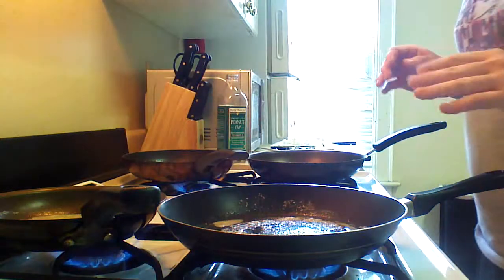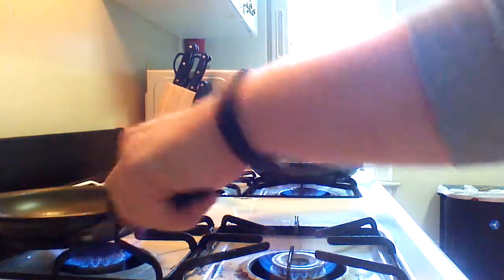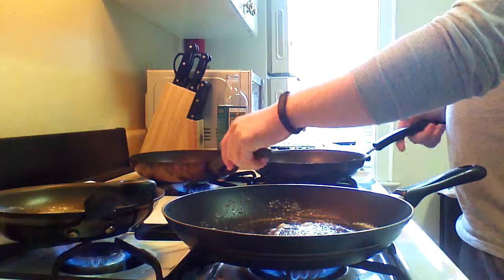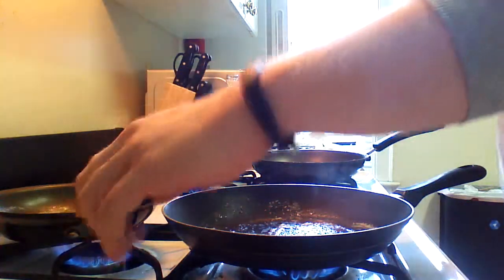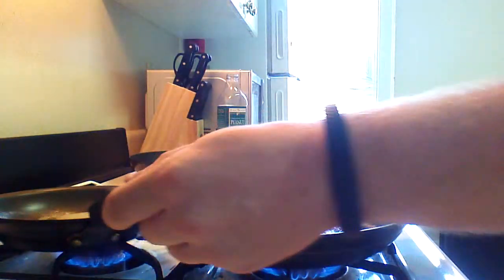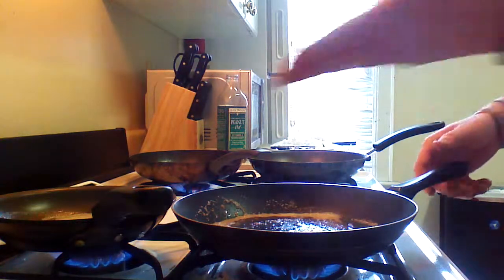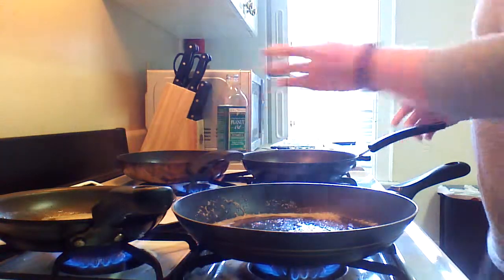What I've set up here is four different frying pans — two of them with butter and two with peanut oil. I've only had these on for about a minute at high heat, and you can already see that this butter is starting to smoke and caramelize on its own. This makes sense because the smoke point of butter is typically about 350°F whereas peanut oil is about 450°F.